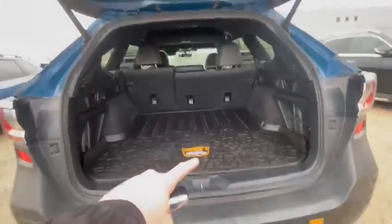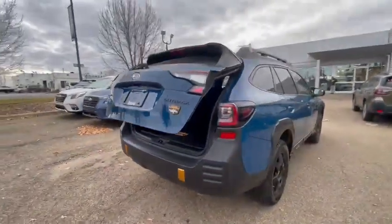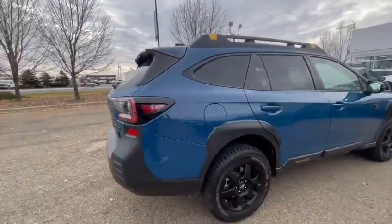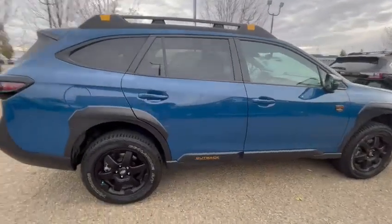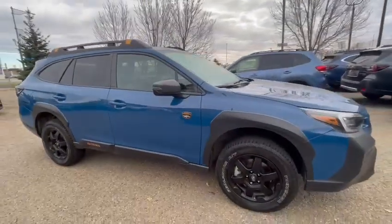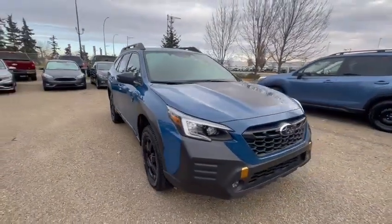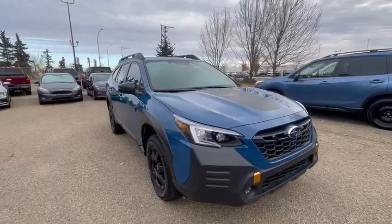The Wilderness also has a full-size spare all-terrain tire instead of the little donut spare they typically come with, plus off-roading suspension and a bit more ground clearance compared to other Outback trim levels. This one is priced at $49,999. It is available — if you'd like to come down and test drive it, please let me know. My name is Riley and I look forward to helping you out.